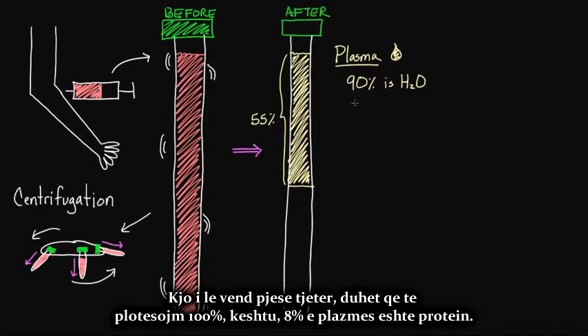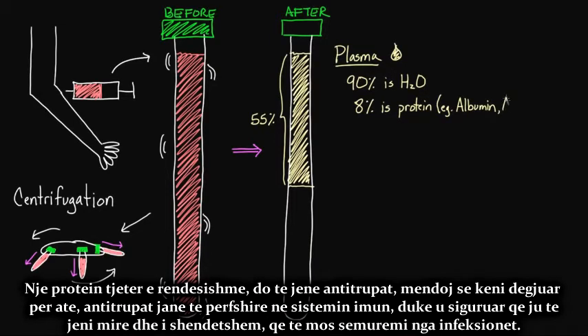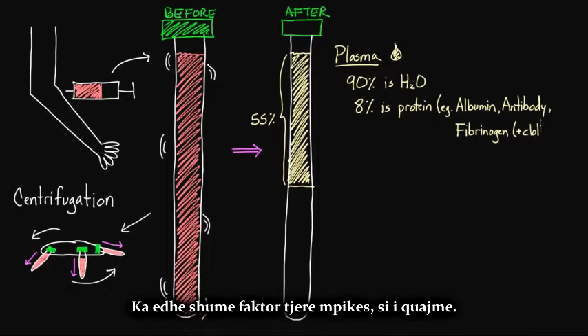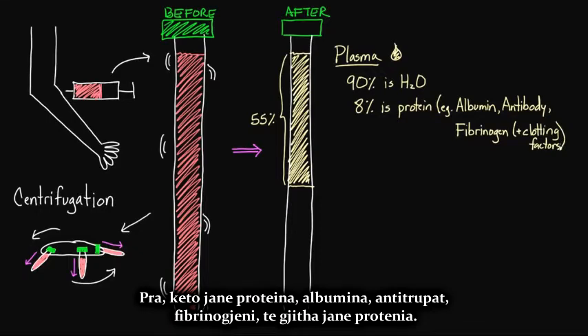We've accounted for 90%, so what makes up the remaining 8% of plasma? It's protein. One example is albumin, an important protein that keeps liquid from leaking out of the blood vessels. Another important protein is antibody — antibodies are involved in your immune system, making sure you stay healthy and don't get sick with infections. Another type of protein to keep in mind is fibrinogen, which is involved in clotting. There are actually many other clotting factors as well. So albumin, antibody, and fibrinogen are all examples of plasma proteins.